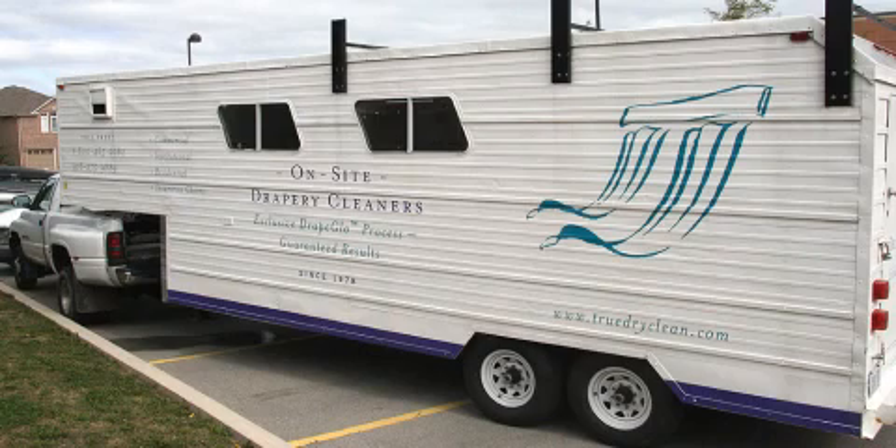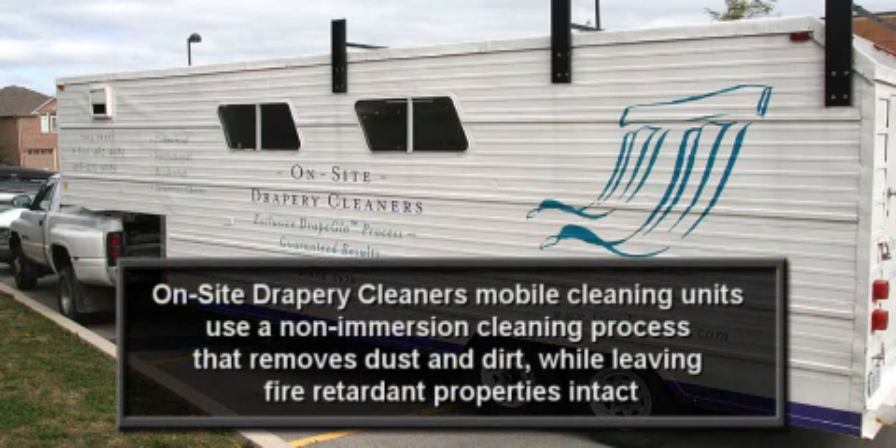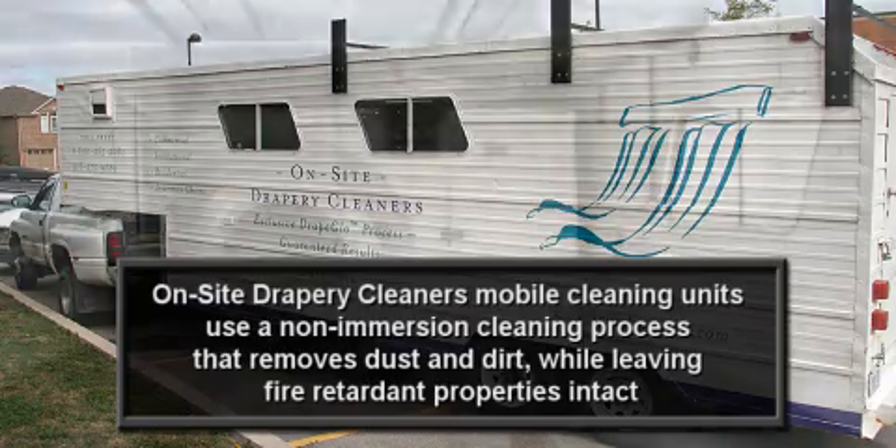Drapes must first be clean to be able to absorb the flame retardant. In fact, as dust is flammable, even drapes that are inherently fire resistant can fail a flame test when they are dirty. Prior to application, proper cleaning is required, as traditional vacuuming or beading methods will only remove surface dust.